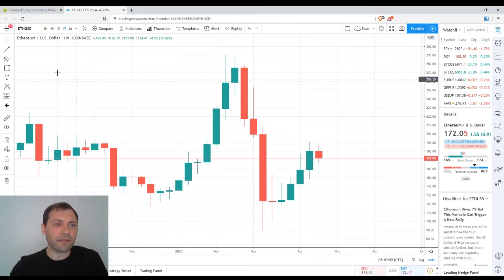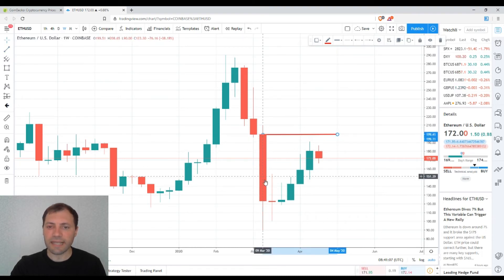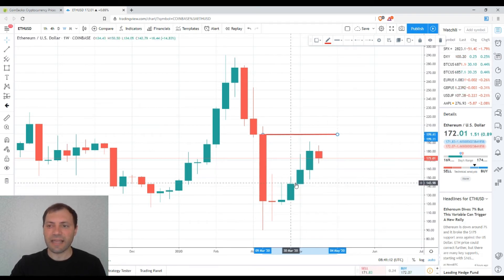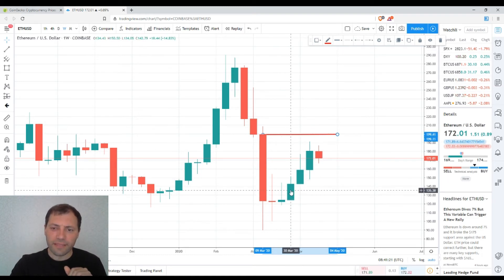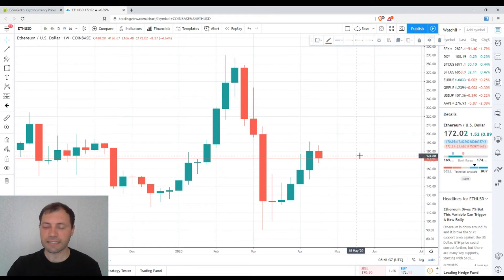I think to some extent it indicates that bulls are still controlling the market in the weekly time frame. In my previous analysis of Ethereum, I outlined that the opening price of this candlestick is a very solid resistance line — approximately at the psychological level of $200 per coin. When the price of Ethereum approaches this level, we have to keep an eye on the behavior of the price, because I'm not sure it will easily break through this line.